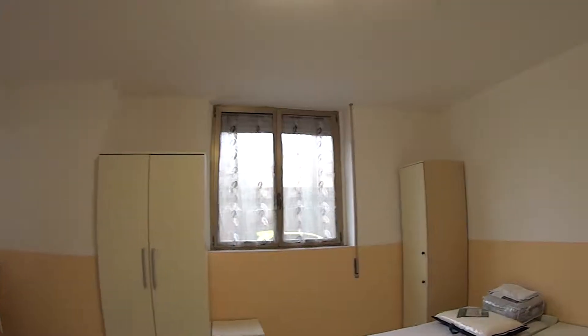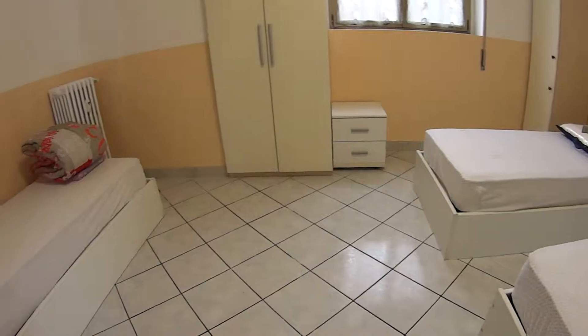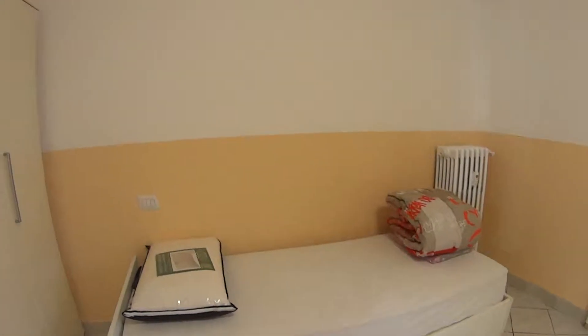Now last, we can show you the bedroom, which is very colorful and luminous. It is currently set up as a triple but it can also be rented out as a double for just a little extra cost.